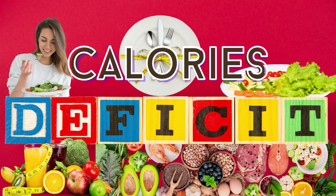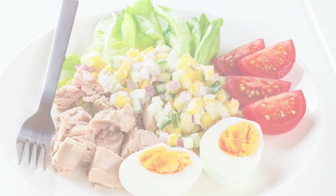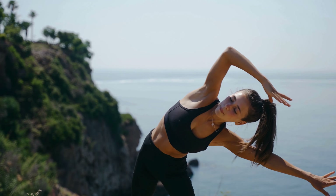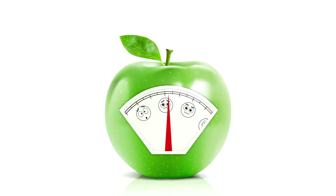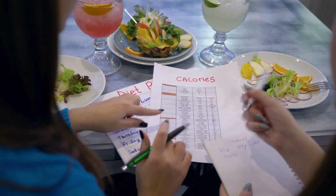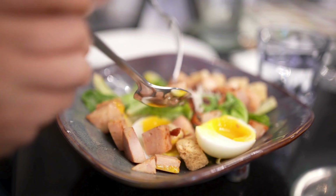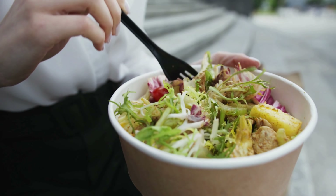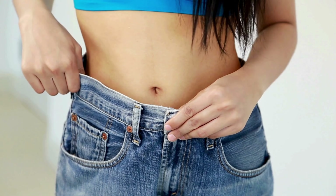1. Caloric deficit. The fundamental principle of fat loss is consuming fewer calories than your body expends. Calculate your maintenance calories — the number of calories you need to maintain your current weight — and create a caloric deficit by consuming fewer calories than this amount. A moderate deficit of 500 to 750 calories per day is often recommended, leading to a loss of about 1 to 2 pounds per week.